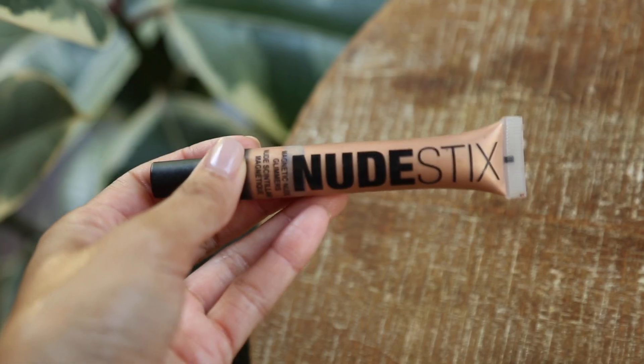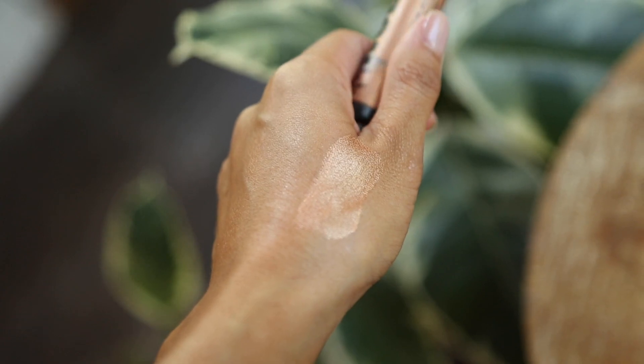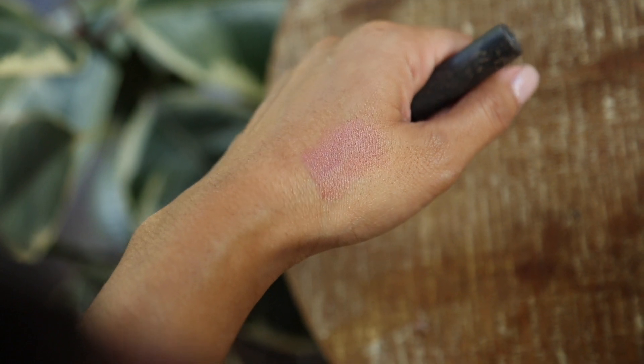This is the Nudestix Magnetic Nude Eye Glimmers, which I use on my eyes but often find myself using on my skin as well because they set down and stay put. I love their lip glosses — I use the shade Nude 06, which I think is the perfect nude for my skin tone. Their lip and cheek pencils are also amazing because you can use them on your eyes, your cheeks, or your lips. I just really love the multifunctional quality of the brand. The vibe is very natural, very effortless, very like girl on the go. I love the packaging and I love Nudestix.